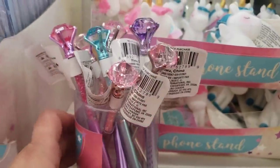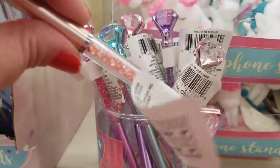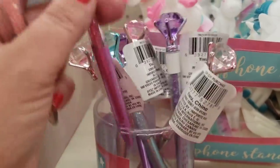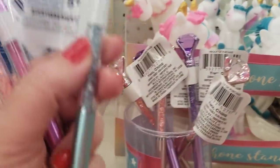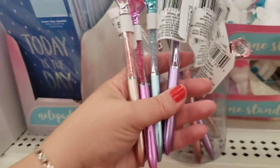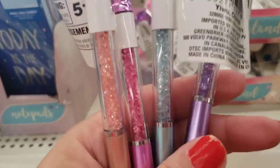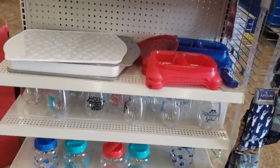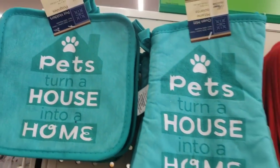I'm seeing absolutely gorgeous novelty pens that have crystals in them. They come in light pink, dark pink, teal, and purple. They are so, so pretty with a giant crystal on top and crystals on the inside. I absolutely love this pet lovers display — pot holders and oven mitts that are now 100% cotton, which is awesome.